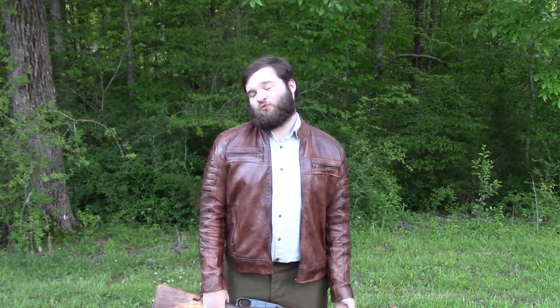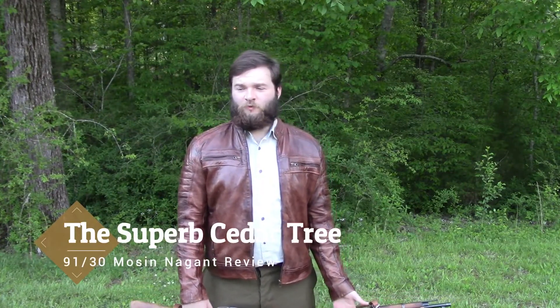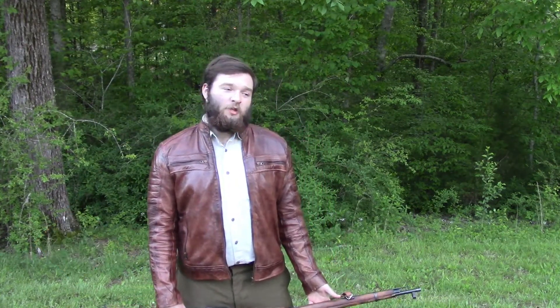Howdy folks, Christian here with the Superb Cedar Tree, and today we're going to be reviewing a World War Two rifle.